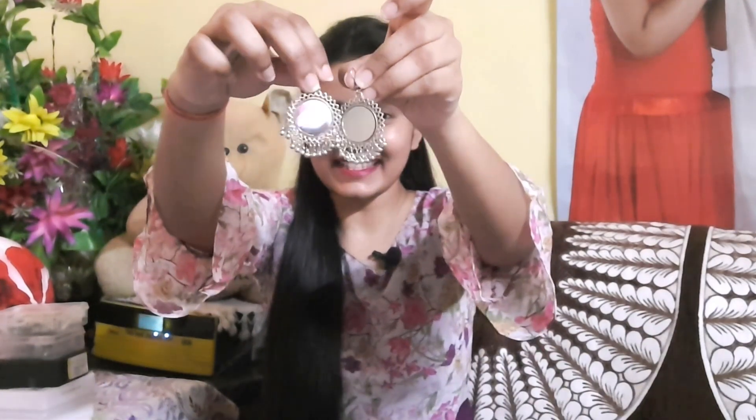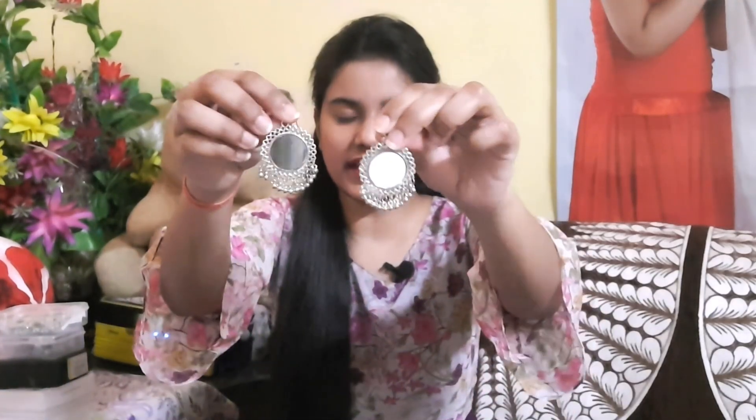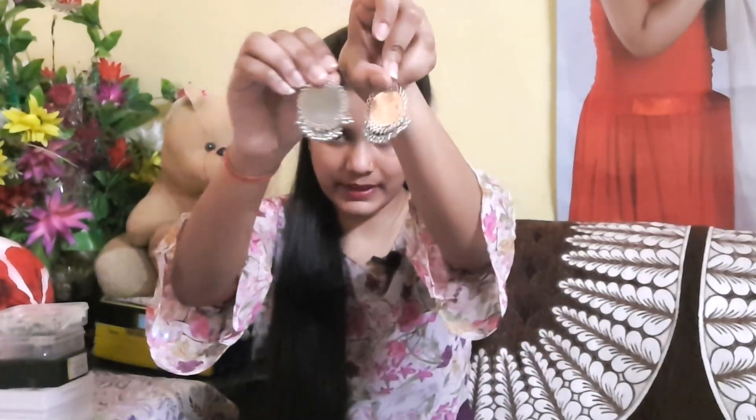These are some earrings — it has a mirror on them and they are oxidized. I have told you what oxidized jewelry is. I have used them for around 2 months and in 2 months there is no change — nothing at all. Trust me, the quality is great and these are very lovely earrings.